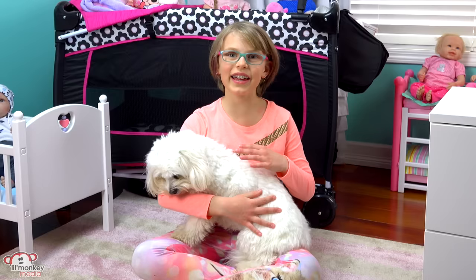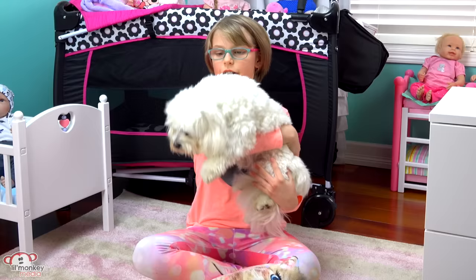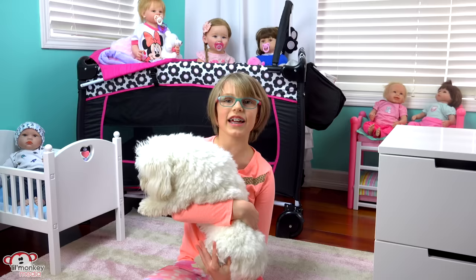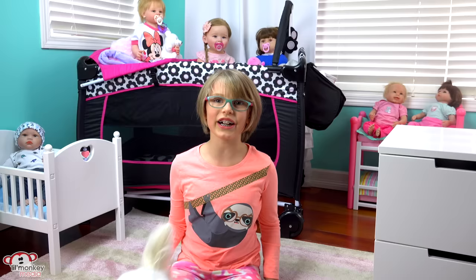This is Maggie, for the ones who haven't seen her in my other videos. She's sometimes in our videos. She's so small - I love her! She might look like a puppy but she's a full-grown adult, and her birthday is next week on the 29th. Well, let's get started!